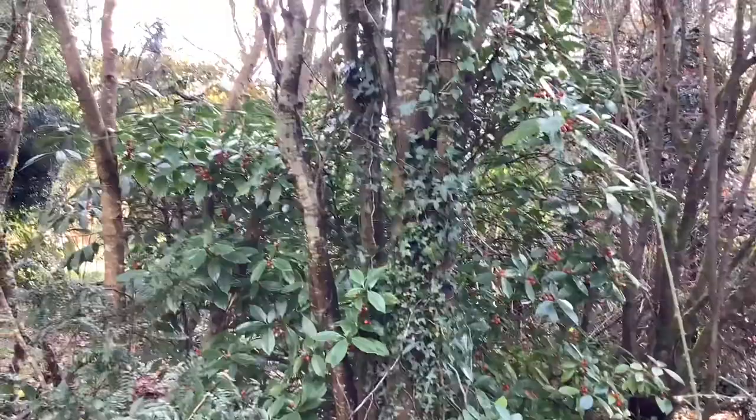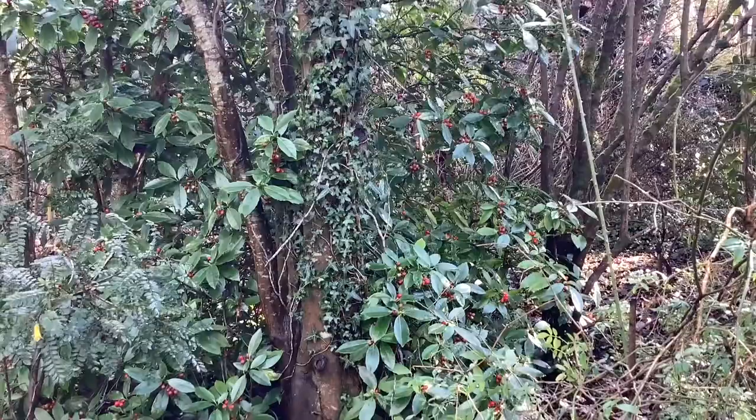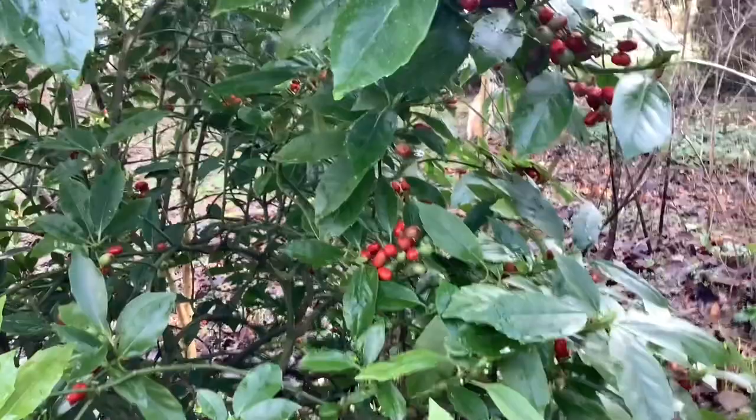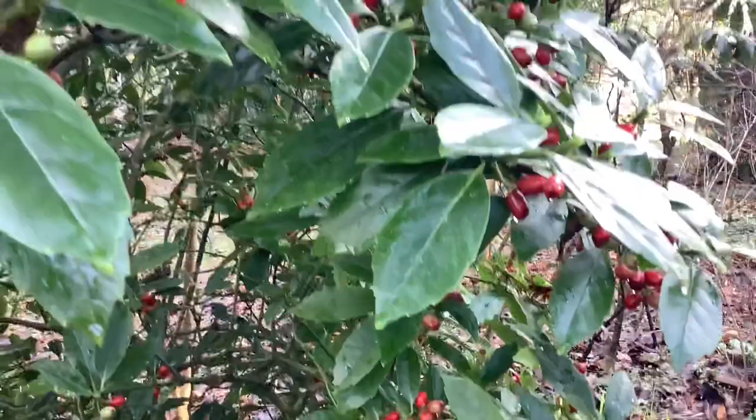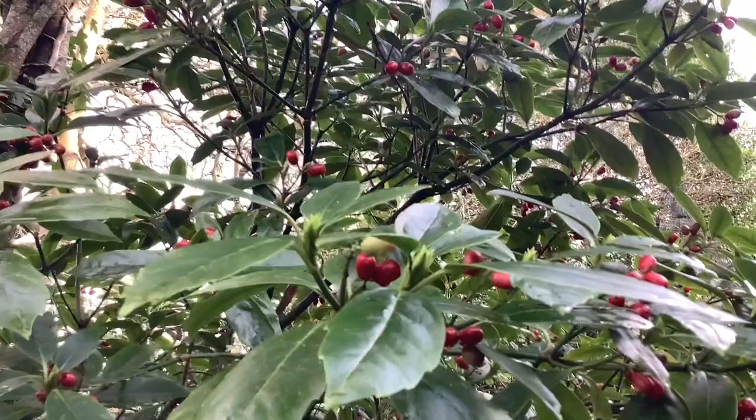Here we have another underrated shrub in my opinion, because in February it has the most lovely berries. That's Aucuba japonica — this one is the self-fertile form 'Rozannie'. Although this is self-fertile, I'm sure it's helped by having quite a few males about in the garden to produce its amazing array of berries.